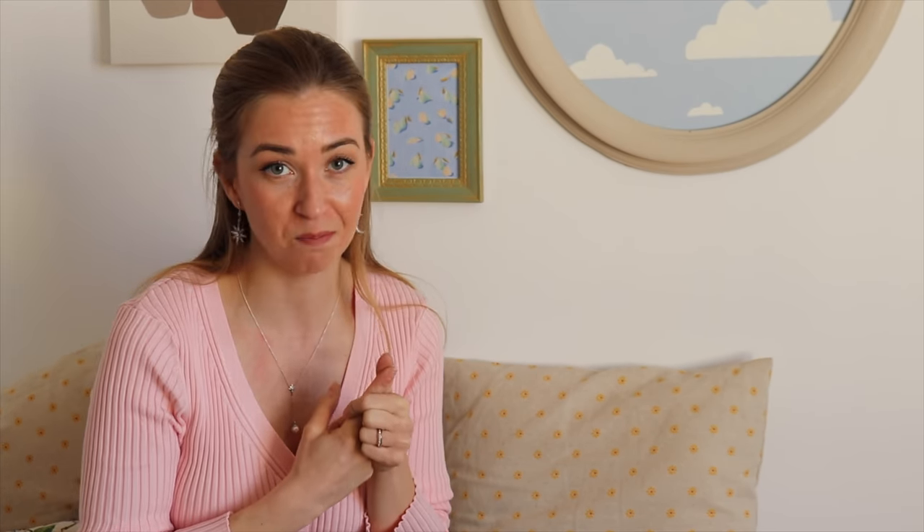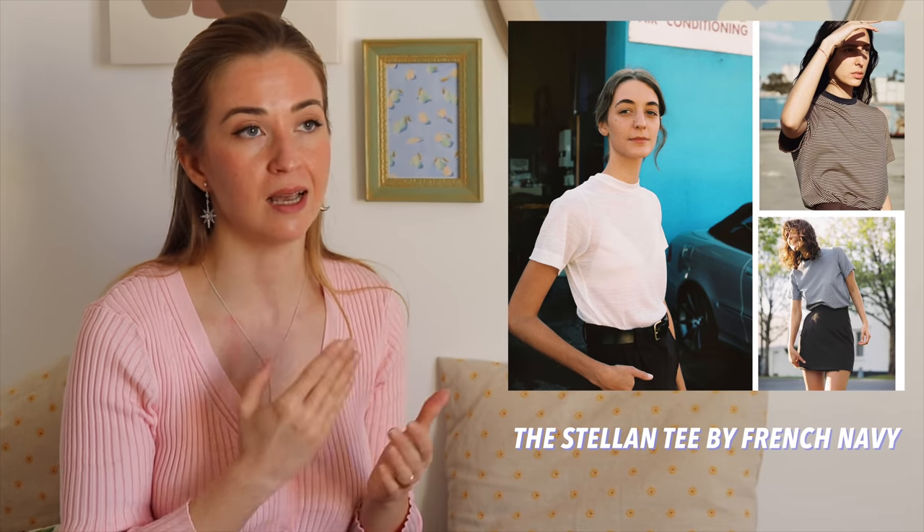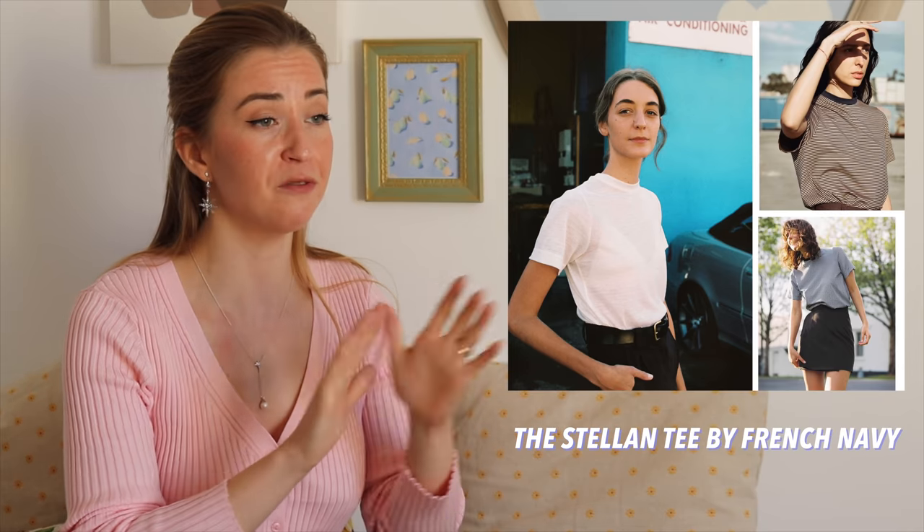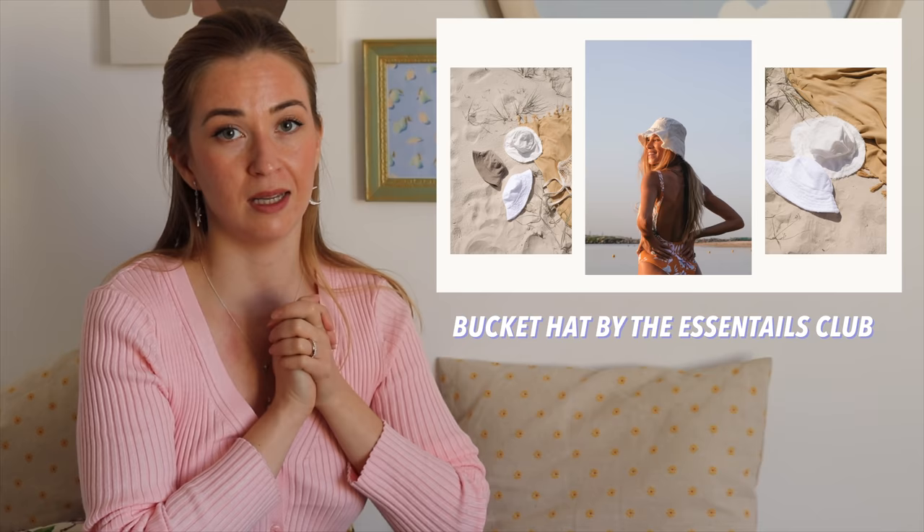The last two patterns: the first is the Stellante — many of you probably know it. If you don't, it's an amazing staple basic t-shirt with a really nice fit, and it's free. I've made it so many times and still love the fit. You can make so many of them in just one day — it's a very simple project. The second is a bucket hat pattern from The Essential Club — also here on YouTube, I'll link her channel below. A perfect summer accessory, free to download, and really cute.